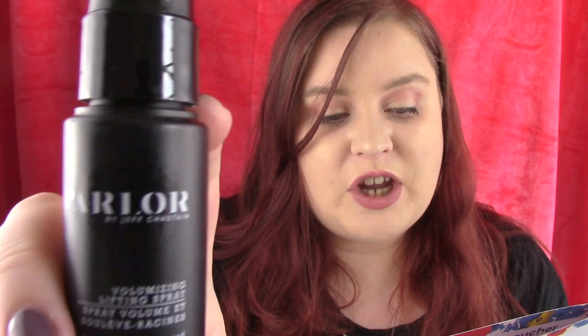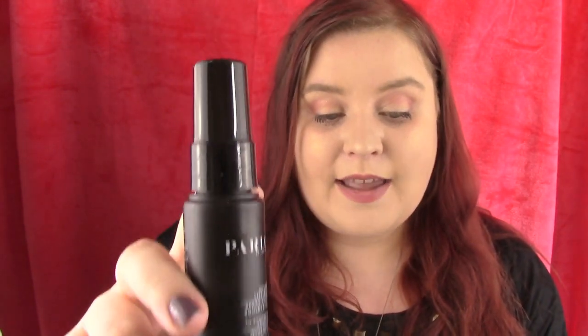The next thing we have is the Parlour by Jeff Chastain volumising lifting spray, and this is a Birchbox exclusive. The RRP of this is £18.50. For days when your hair falls flat, this innovative spray from NYC stylist Jeff Chastain provides height and volume in a jiffy. Plus, it nourishes and strengthens hair with sweet almond oil and biotin. Biotin is a fantastic thing for your hair, your skin, your nails - I personally take biotin tablets and I think that's why my hair has finally grown. I started taking biotin and noticed a huge change. That smells amazing - it's totally giving my hair a lot of volume, which is really cool.